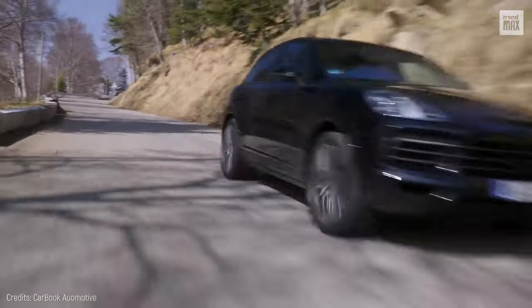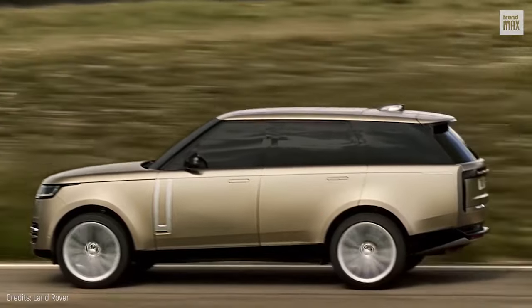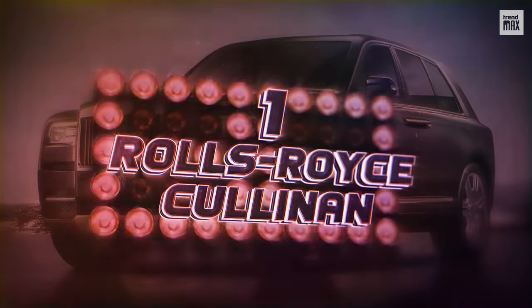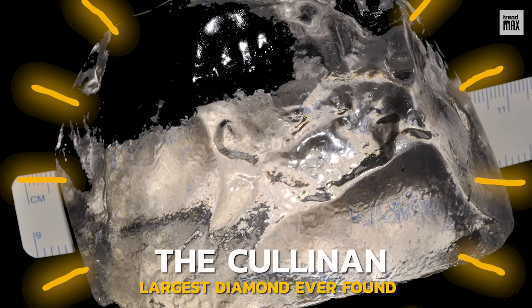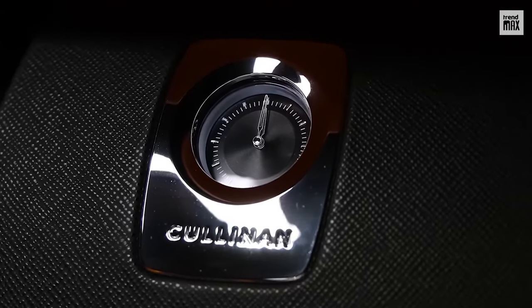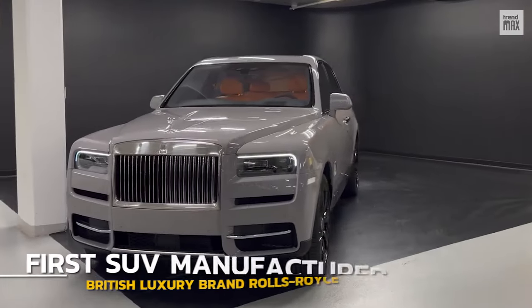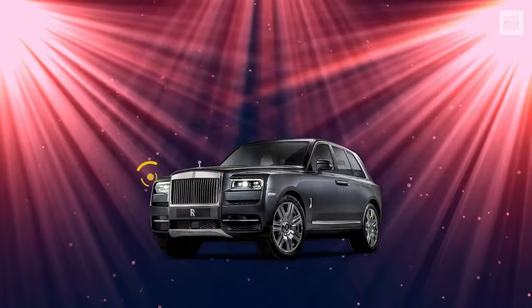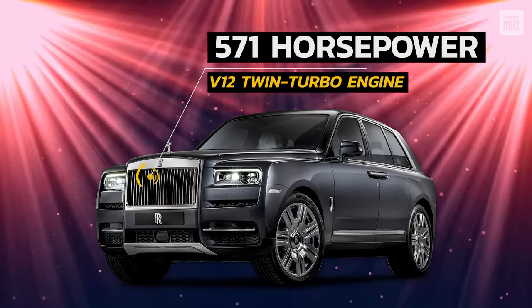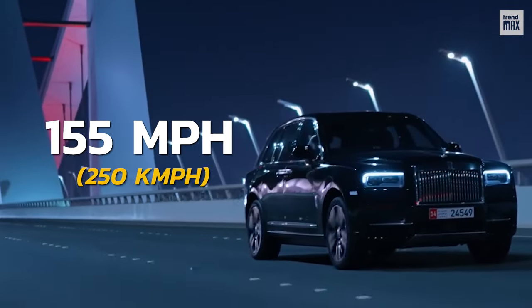You're about to find out the most luxurious SUV money can ever buy. Number 1: Rolls-Royce Cullinan. The Cullinan is the largest diamond ever found, and as you can figure out from the name, this is a diamond turned into an SUV. It's the first SUV manufactured by the British luxury brand Rolls-Royce, with a V12 twin turbo engine with 571 horsepower and a top speed of 155 miles per hour.